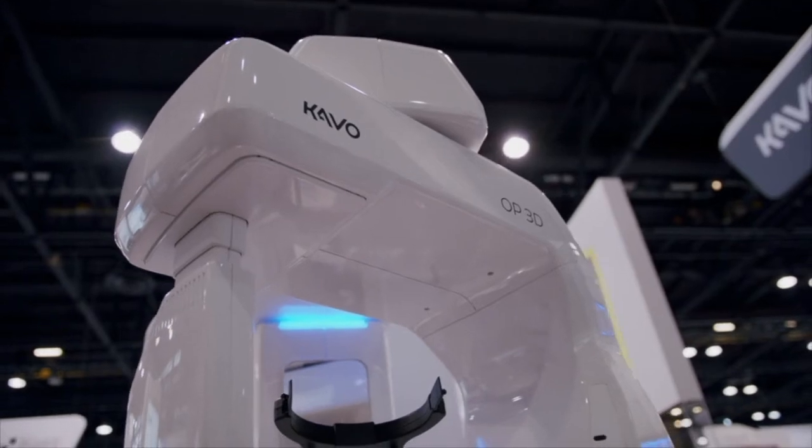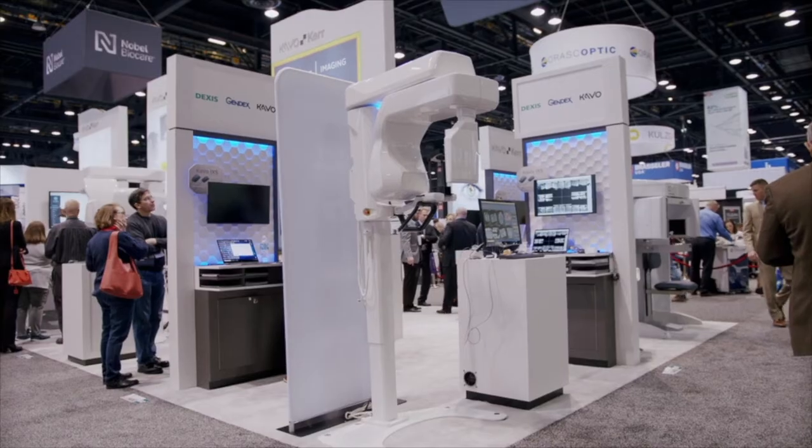The OP3D has been a game-changer for our practice — absolutely 100%. I would never go back. When you thought you could see something on a 2D, you take a 3D and it just changes everything. I place implants personally and I don't know how they did it before.